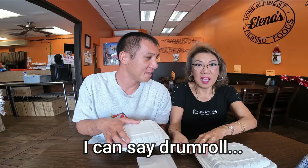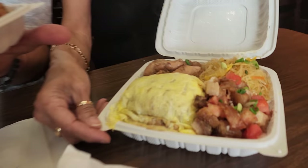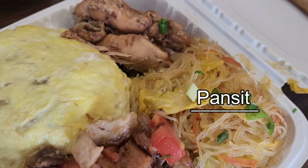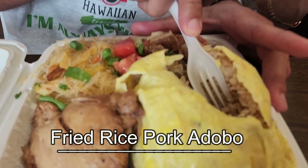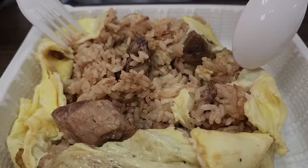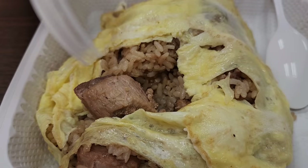We got our food! Can you say drum roll please? This is the lechon — actually, it's lechon, she's got the Filipino accent going on. Chicken adobo. Pancit — not pan-set, it's pancit. And this is the fried rice pork adobo. Nii and I had this the last time we came here and I can tell you right now, this is a winner.